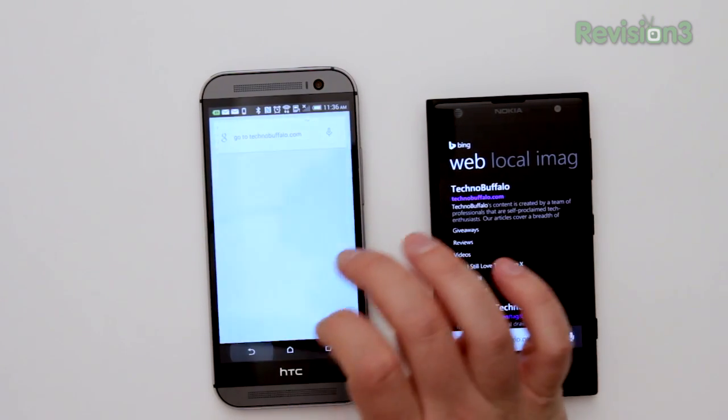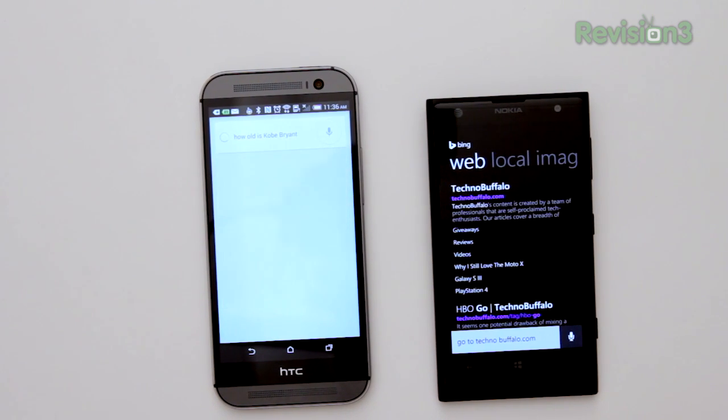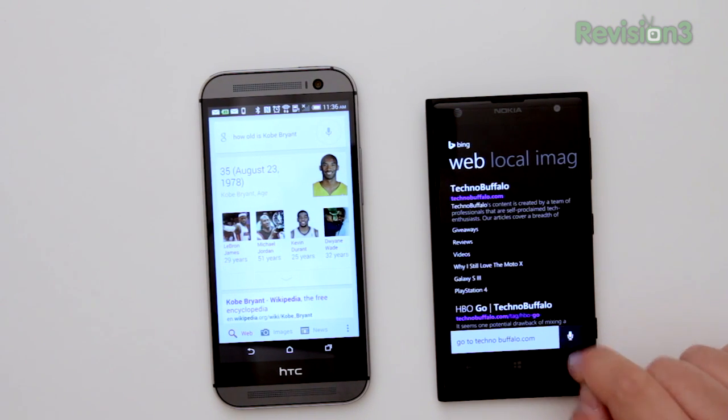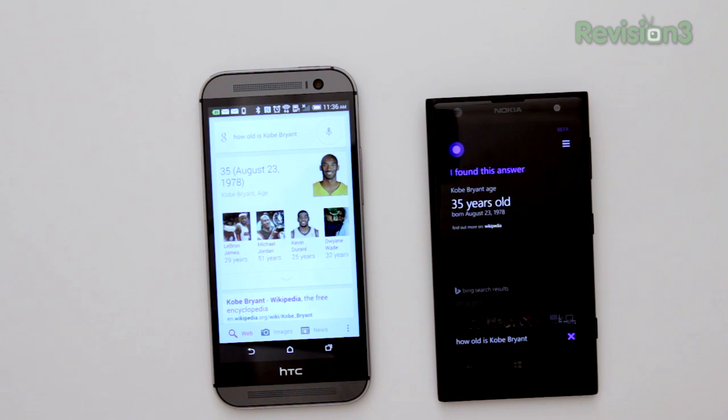Let's ask some knowledge questions. Asking Google Now: 'How old is Kobe Bryant?' — Kobe Bryant is 35 years old. Asking Cortana: 'How old is Kobe Bryant?' — Kobe Bryant is 35 years old.